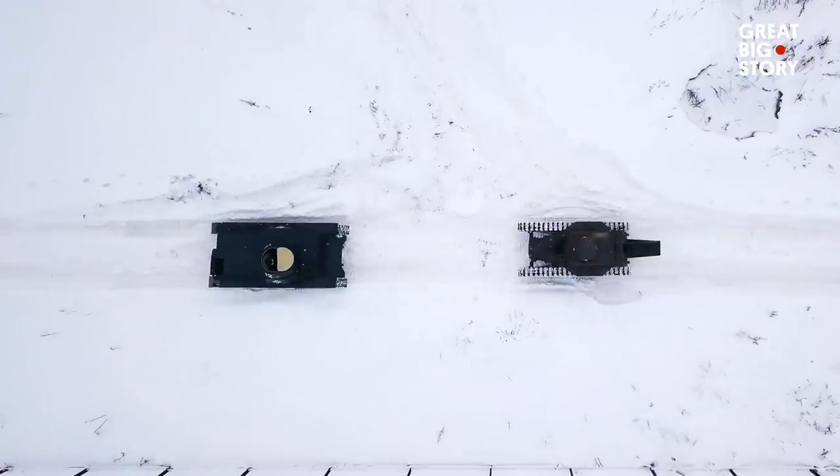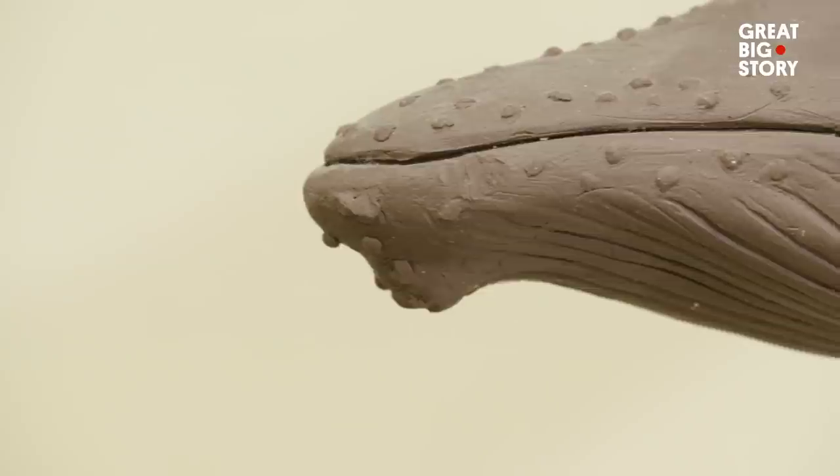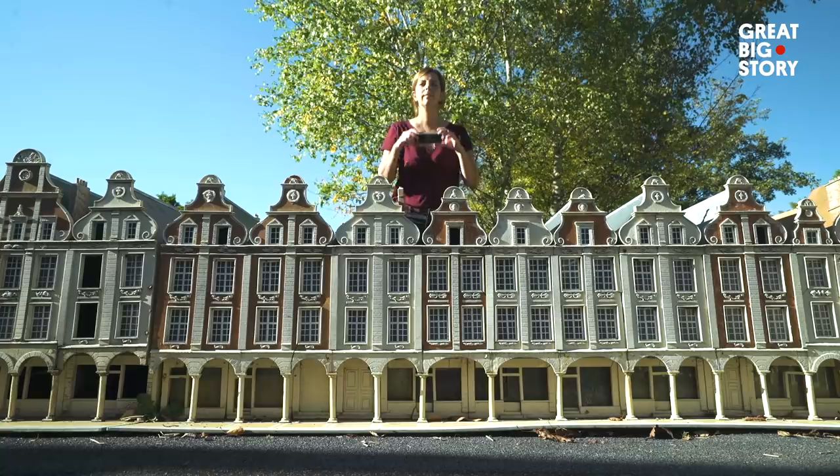They can be tiny, or they can be larger than life. But one thing these replicas have in common? They look just like the real thing. Here is the fascinating world of models, just like our own.